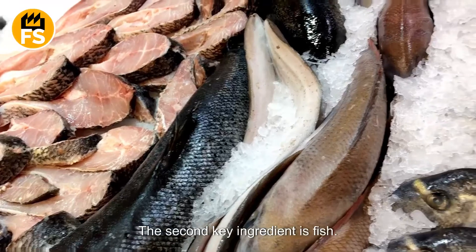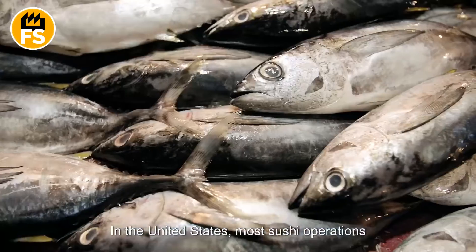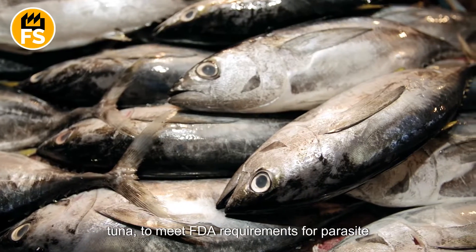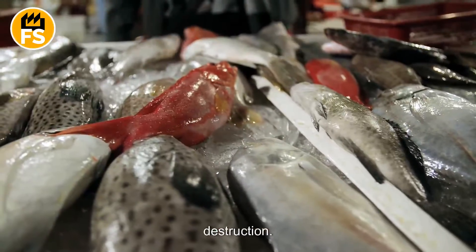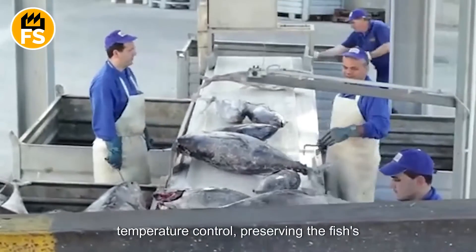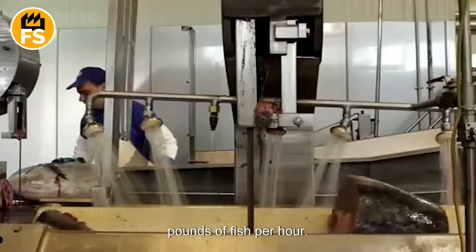The second key ingredient is fish. In the United States, most sushi operations rely on frozen fish, especially salmon and tuna, to meet FDA requirements for parasite destruction. Rapid thawing systems maintain strict temperature control, preserving the fish's texture and flavor. These systems can defrost up to 1,000 pounds of fish per hour.